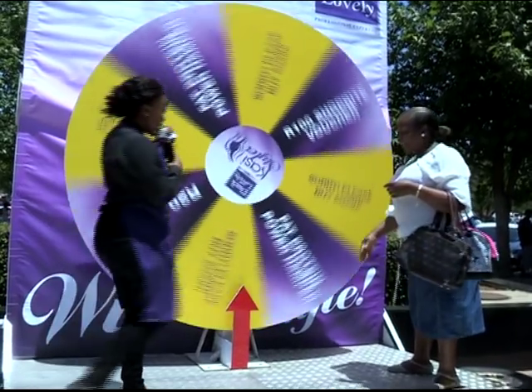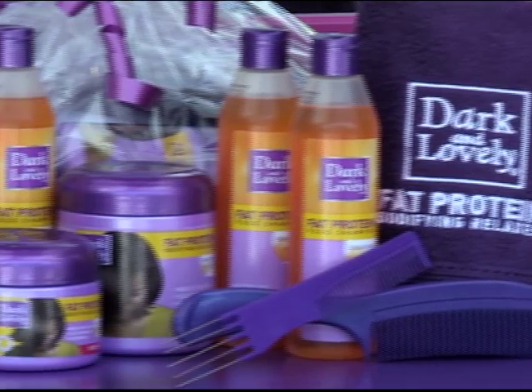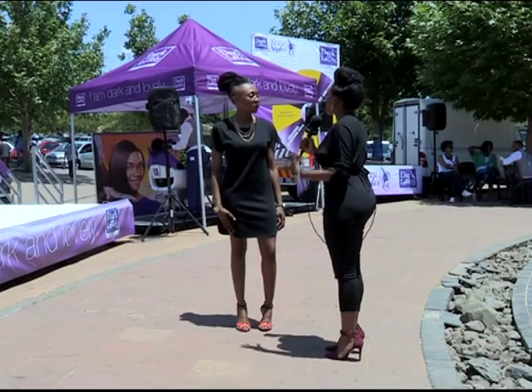Maponya Mall played host to the launch of Dark & Lovely's new Fat Protein product range, with live music, prizes and, of course, free hair treatment.